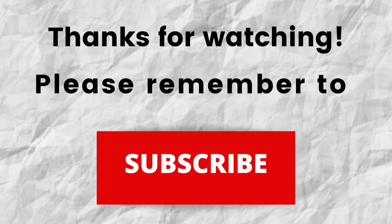Thanks for watching. Please don't forget to subscribe to my channel if you haven't done so already — just press the subscribe button below this video. That way, when I put out content in the future, you won't miss out on any of it. So please remember to subscribe.